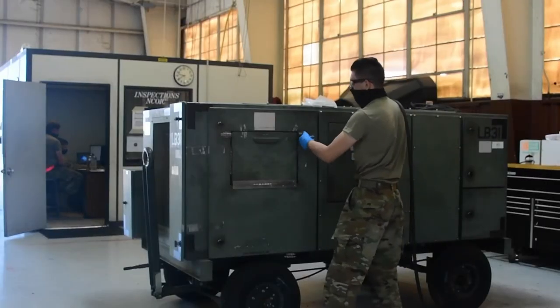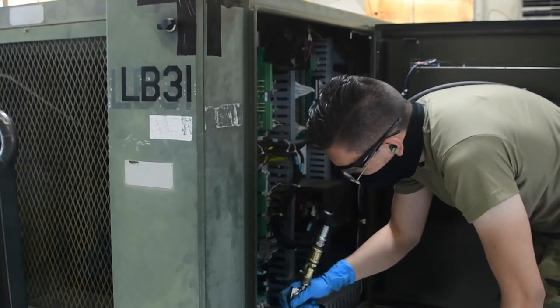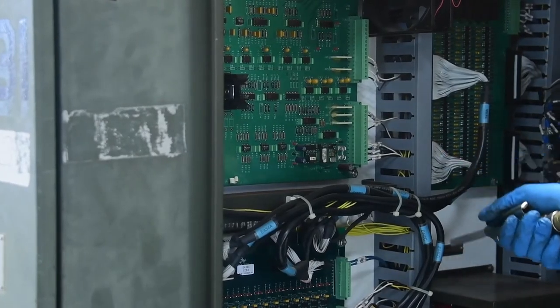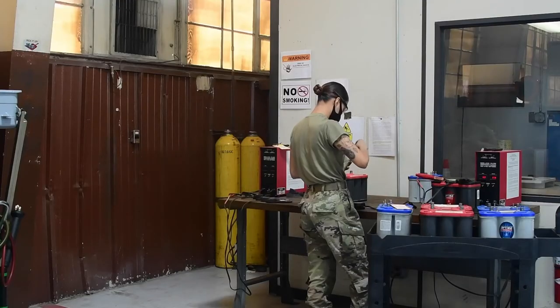The flight line is a 24/7 mission that we have to maintain. This job is very important because we're basically the lifeline of the flight line. Without our equipment or help, there's no planes going up in the air.